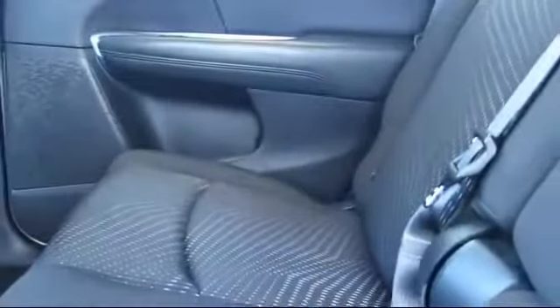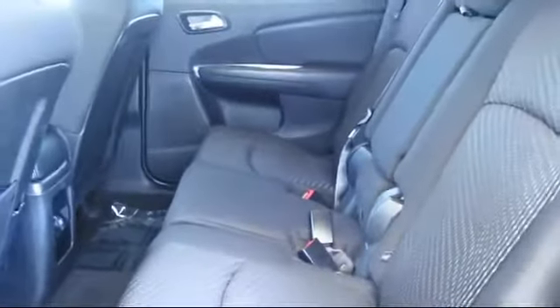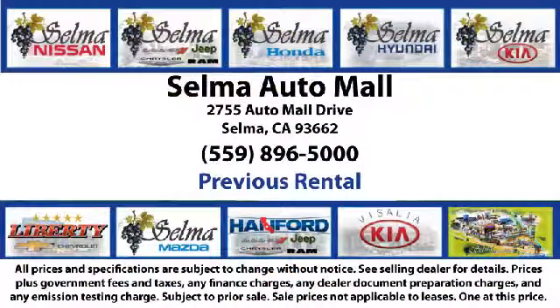There's no need to drive to 10 different dealerships and give your personal information 10 different times to 10 different sales people. At the Selma Auto Mall you can work with one knowledgeable sales person and cross reference 10 different brands. The Selma Auto Mall offers a unique shopping experience not offered by any other dealer in the Valley.